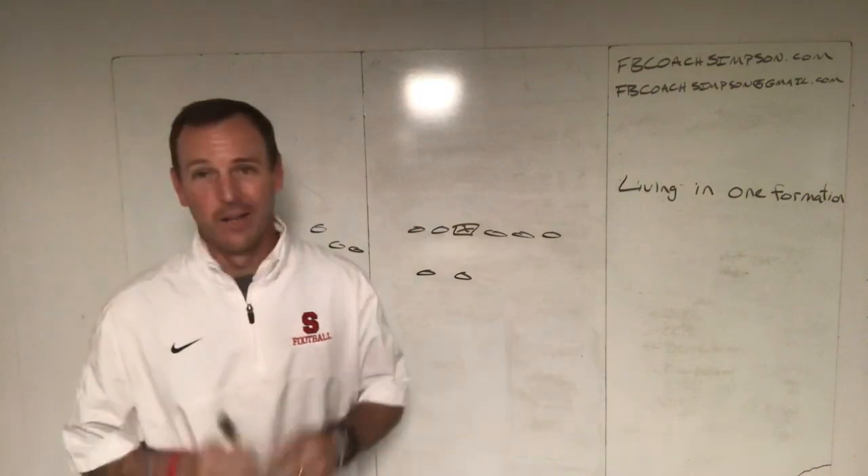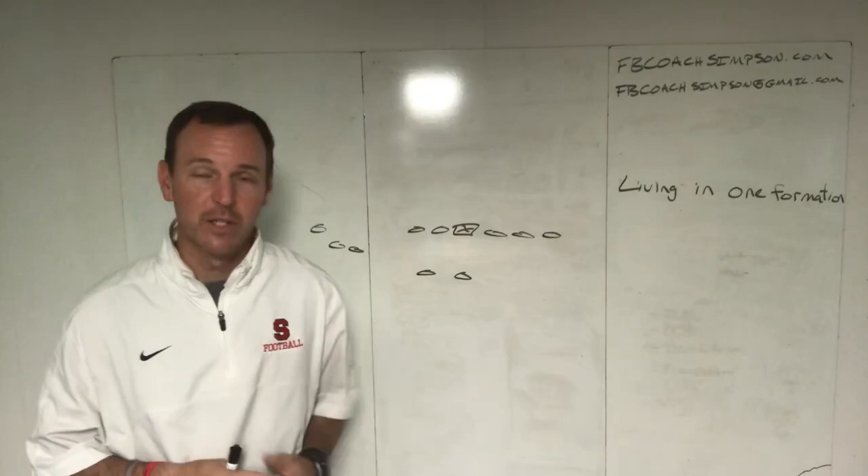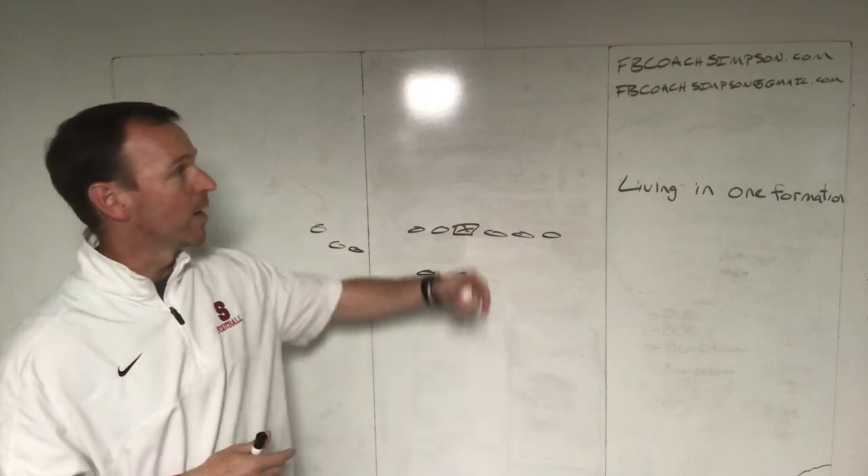Hey coaches, Coach Simpson here. Welcome to my YouTube channel. If this is your first time visiting and you have additional questions after watching this video, or would like to watch more videos, you can subscribe to my channel at the end of this video. If you have more questions you can find me at FBCoachSimpson@gmail.com.